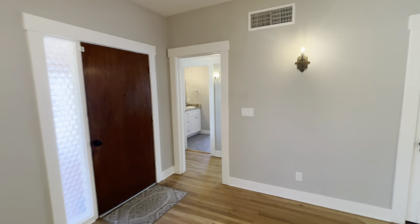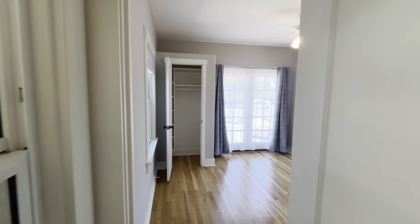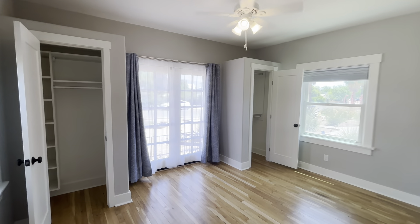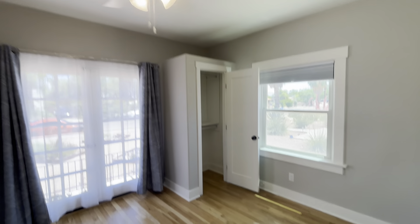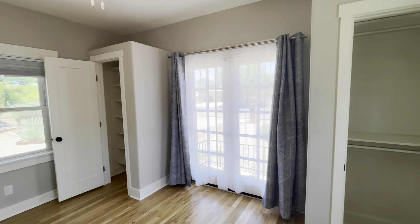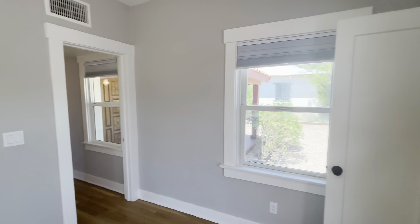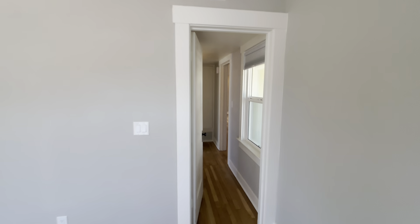We're going to go ahead and start right down here in this hallway and take a left. Now this is going to be the first bedroom. As you can see, there's double closets in here. You got your fan, hardwood flooring. This one is facing the street, and you do have a cute little door here to head out into the front yard area.